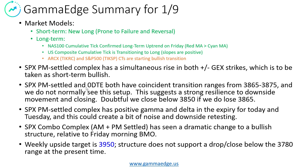We also note that the PM settled and the 0DTE have coincident transition ranges in the 38.65 to 38.75 range. We think that's a big deal — we don't normally see that, and when we do, that usually forms a very strong line in the sand. If we drop below it, we tend to get pulled back up. The PM settled complex has a positive gamma and delta expiry for today, and sometimes this creates a little bit of downside pressure, especially if correlated with the SPY and the Qs.